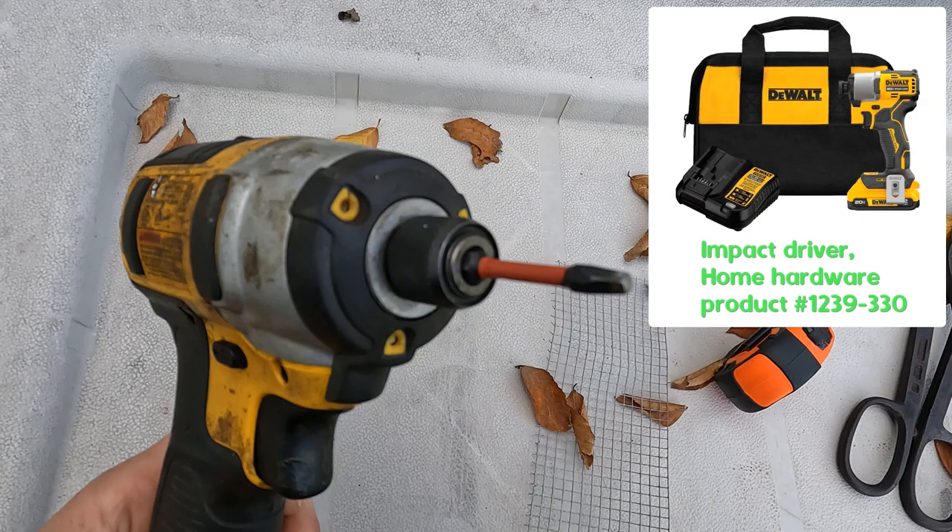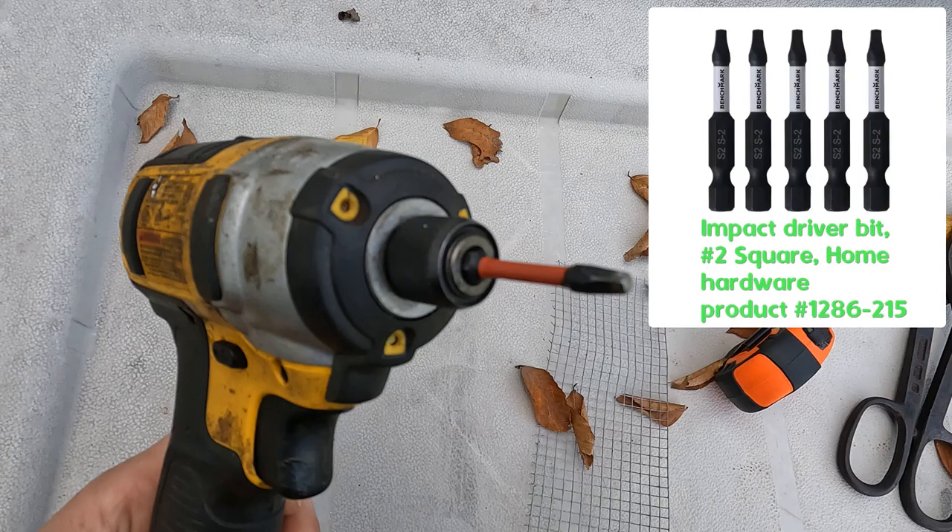If you can get a drill to hold a number two square bit snugly, it will work fine for what we are doing. If you chose to be frugal about purchasing a bit to drive screws, or you are going the drill route, you could use a sacrificial screwdriver, cut the handle off, and use the metal piece as a bit in a drill. It may be cumbersome and require more patience, but it is a feasible option if you don't have other options.